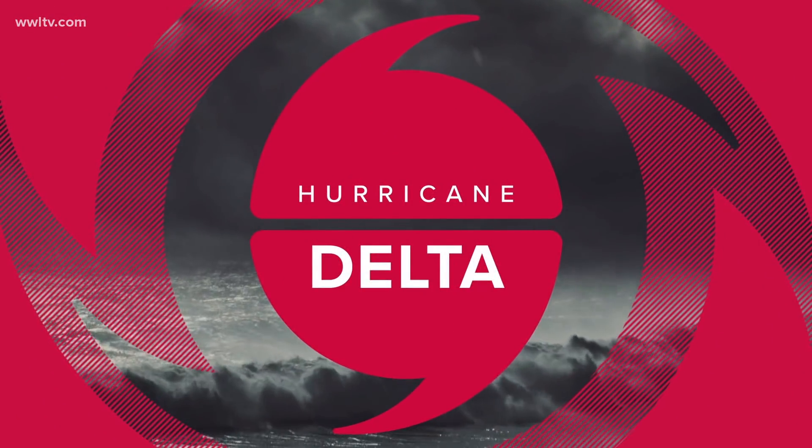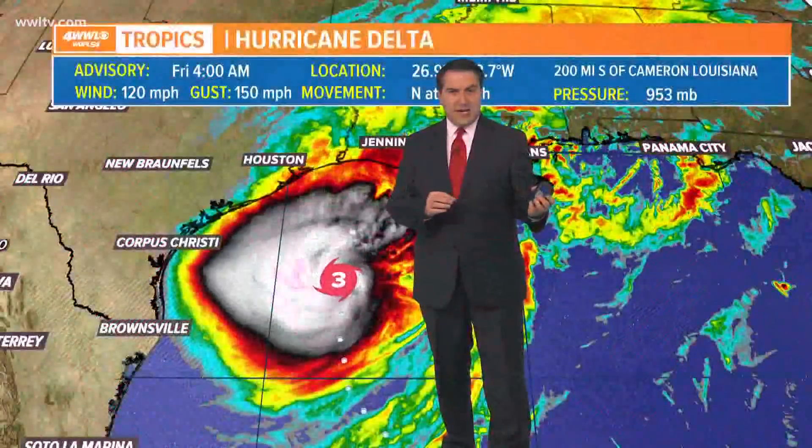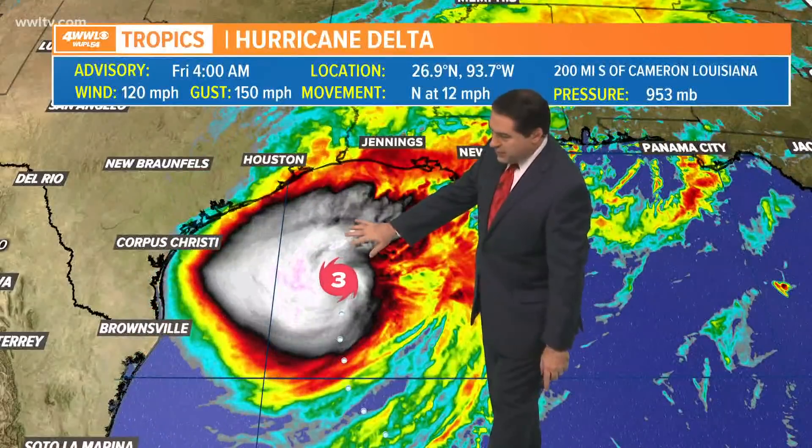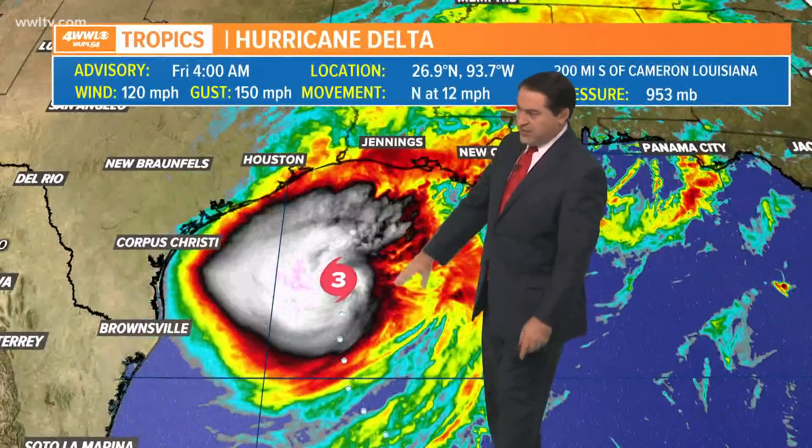So far this morning we are looking at not much change from really 10 o'clock last night. The pressure is dropping, so Delta is still strengthening — winds are 120 miles per hour as it sits about 200 miles south of Cameron, Louisiana, now moving due north at 12. It's made that turn and may be turning more north-northeast toward parts of southwest Louisiana as we go throughout the day.